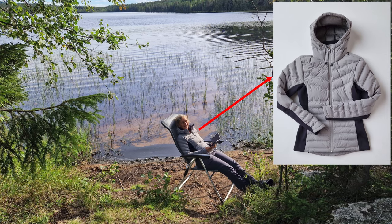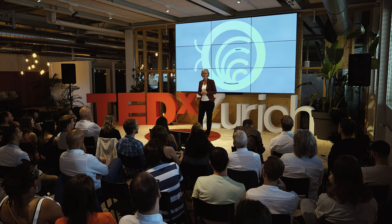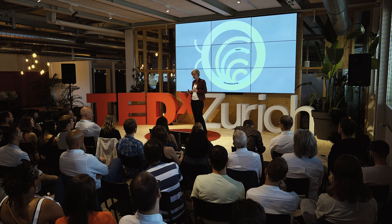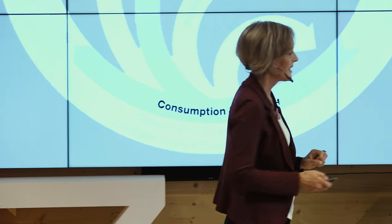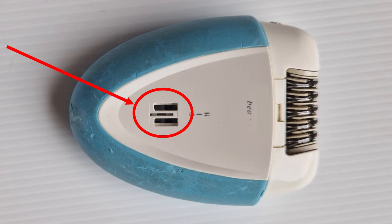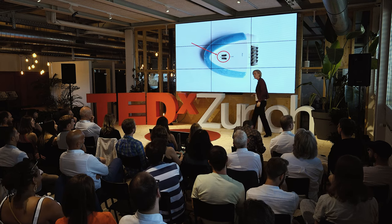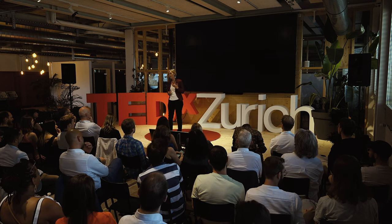Another circular solution that prolongs the life of a product is repairing. Almost half of all electrical devices disposed of in Switzerland still function, and this truly is a waste of resources. When I was a teenager, I bought an epilator. Unfortunately, it stopped working soon after the warranty had expired. Fortunately, a friend could repair it — he only had to remove the little on/off switch. The epilator still works more than 35 years after its breakdown. Today, there are many repair cafes or repair shops where you can have your electronics fixed or mend garments, such as FabLab or Recrease.